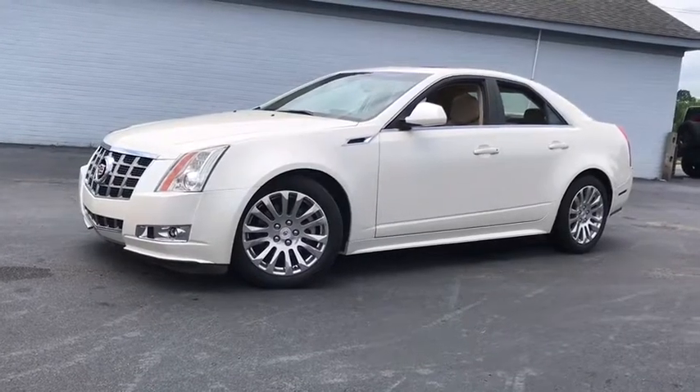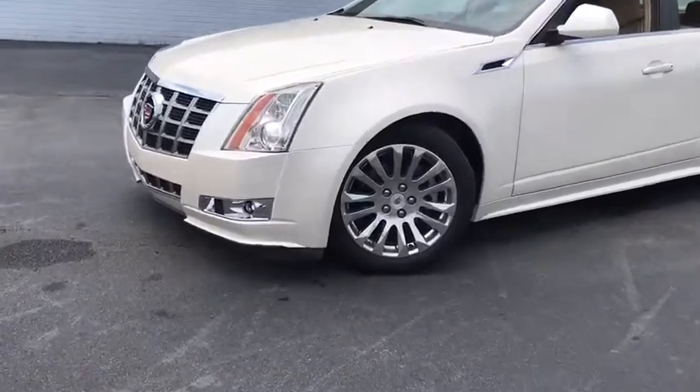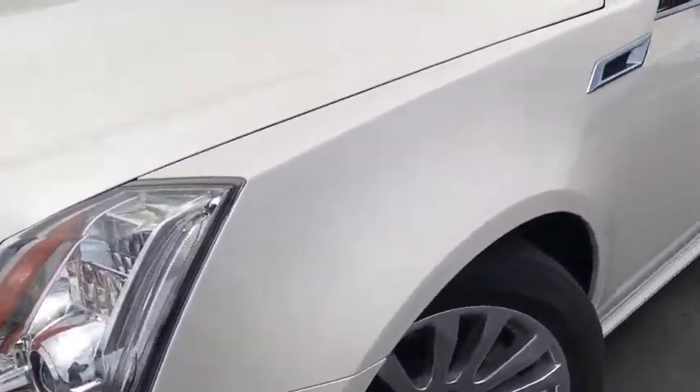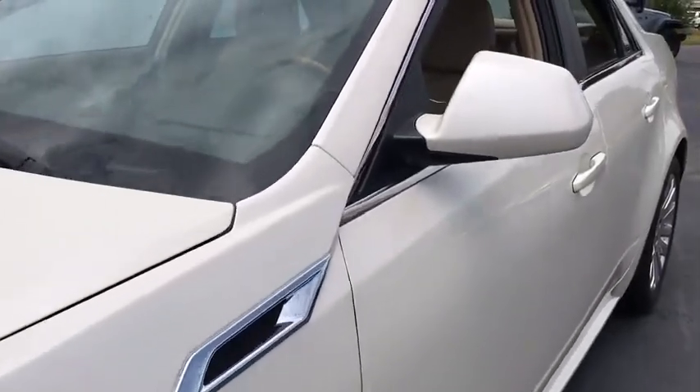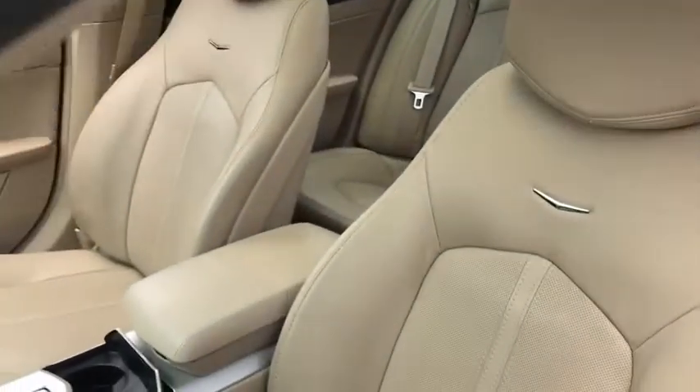The 2013 Cadillac CTS. The CTS is a well-sorted blend of all-American style and European-inspired tuning with cutting-edge design. The luxury CTS blends elegant styling, performance, and exceptional fuel economy.